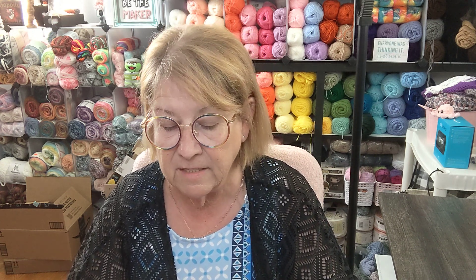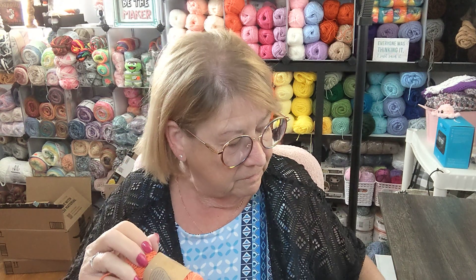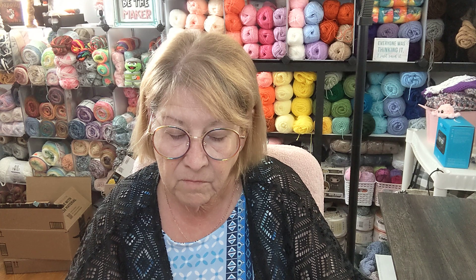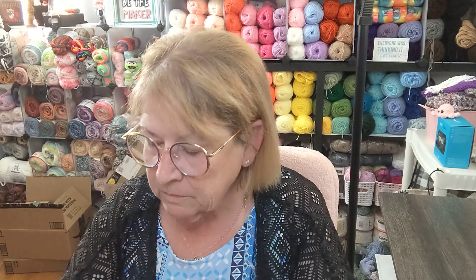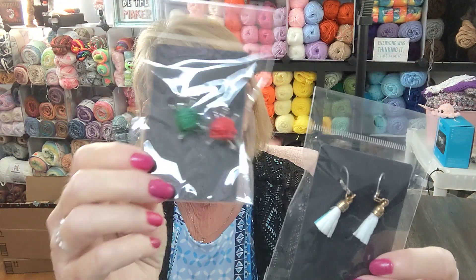And then some Re-Up yarn — this one is orange, this one is sunflower, and this one is black. There are 114 yards in these. But that's not all — you're also getting a couple sets of stitch markers that I made: these are little yarn balls and these are little tassels.